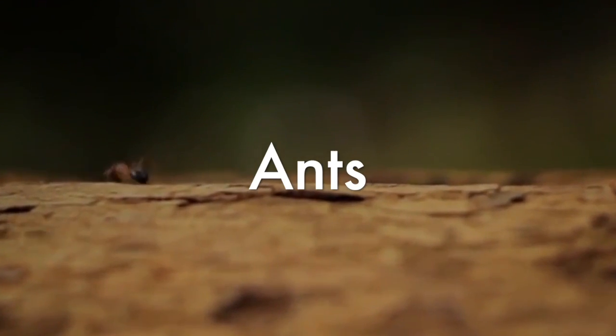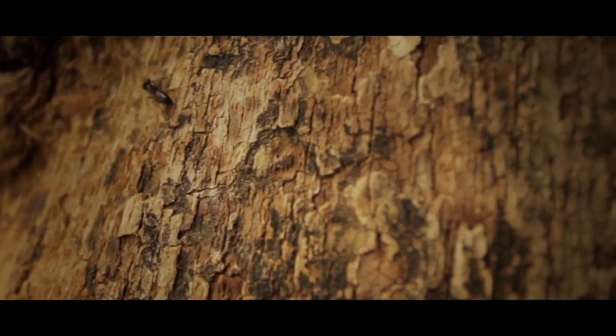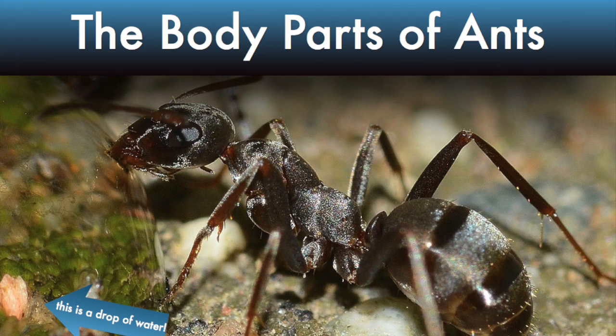Hey everyone, today we're learning all about ants. This video is going to be about the body parts of ants.